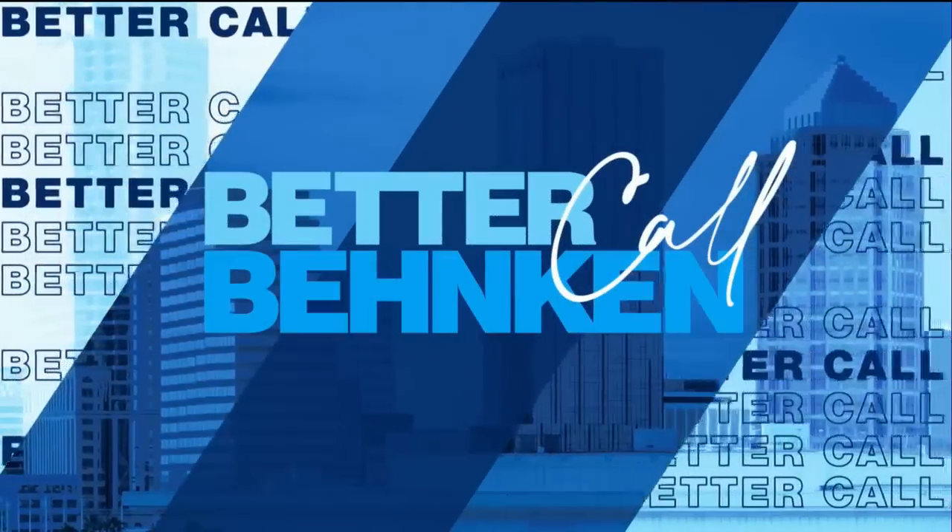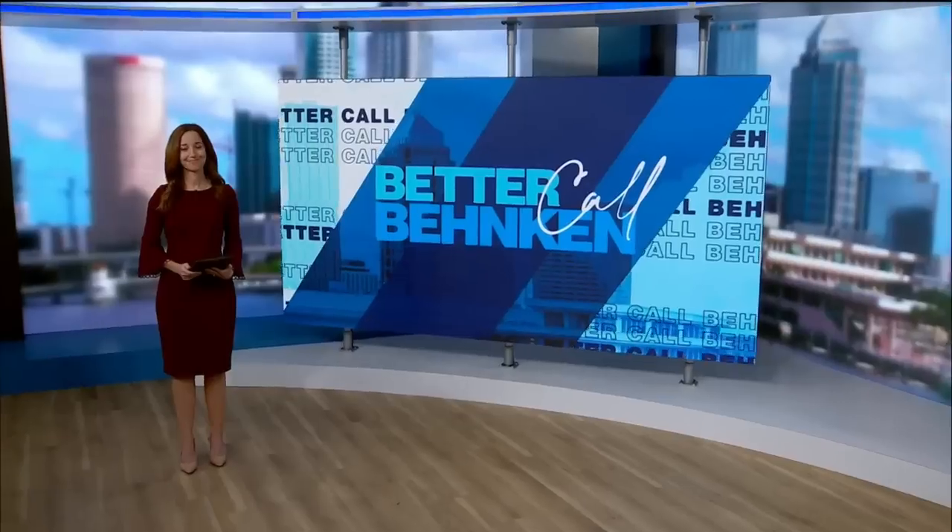This county man bought a brand new Jeep, only to discover it wasn't in brand new condition. He was alarmed to discover rust and corrosion on the undercarriage of that vehicle. And when he hit roadblocks getting answers, he knew he had better call Shannon — and Shannon is getting results.